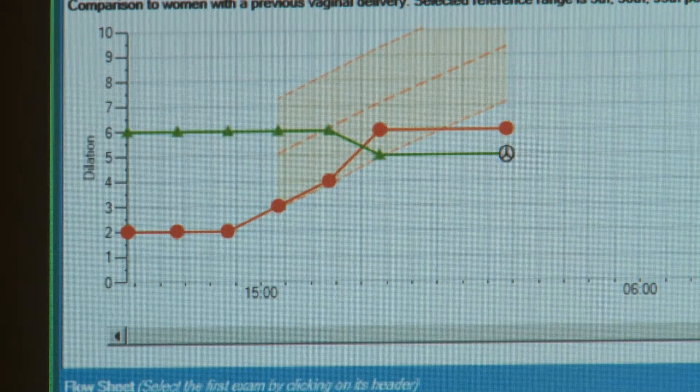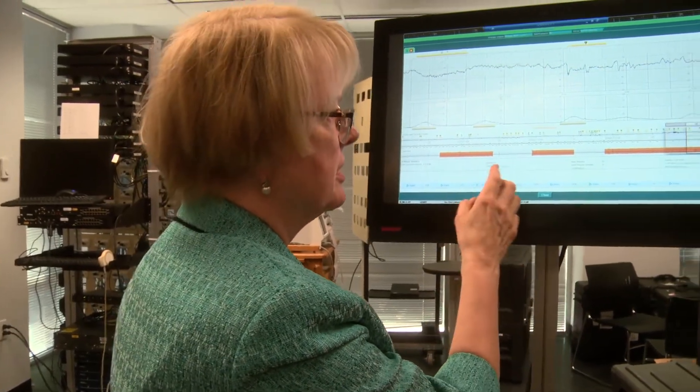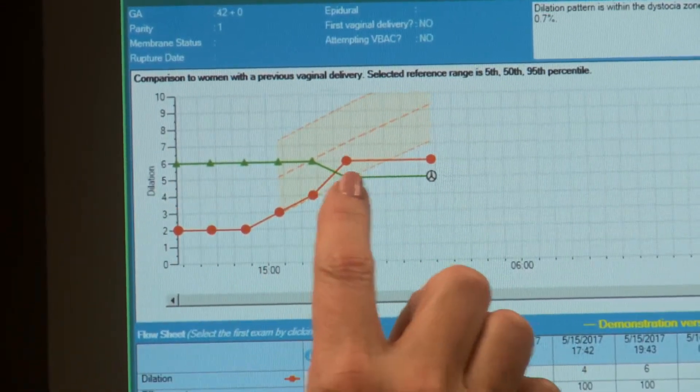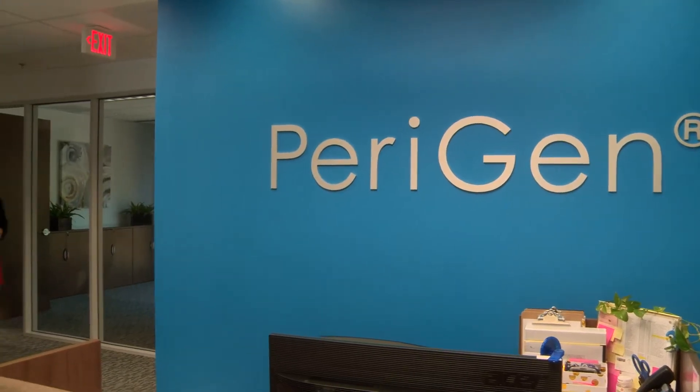So here's the patient right now, and here are four hours. This is Dr. Emily Hamilton, an OBGYN and the creator of Perigen, a labour and delivery support tool using advanced analytics to help clinicians with fetal monitoring. See lots of red here. Why? Because at various points this tracing has shown abnormalities. Perigen software is a valuable and vital electronic fetal monitoring tool for clinicians, and it's redefining traditionally used methods.